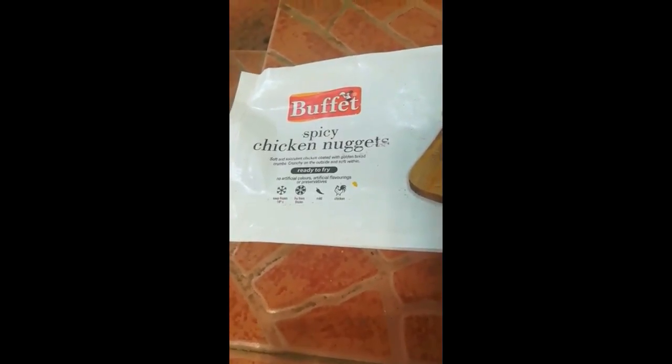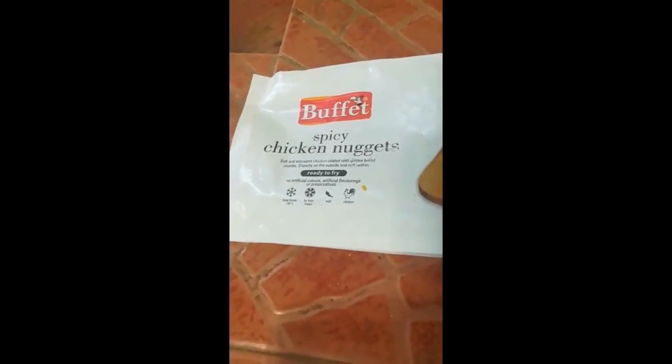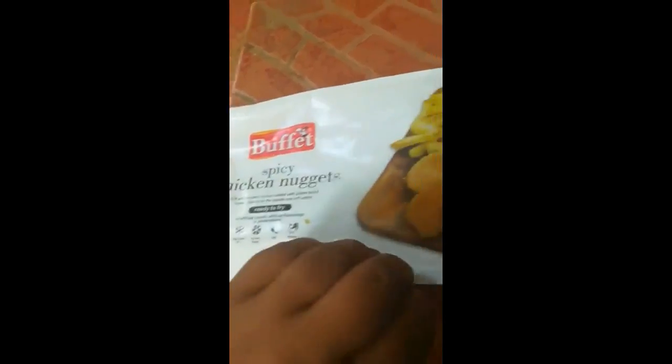I am going to go to the supermarket. This is a package of buffered spicy chicken nuggets. The expiration date is on the expiration date. This is the manufacturing date on April 8th. This is the best before 365 days. I am going to buy the packet.